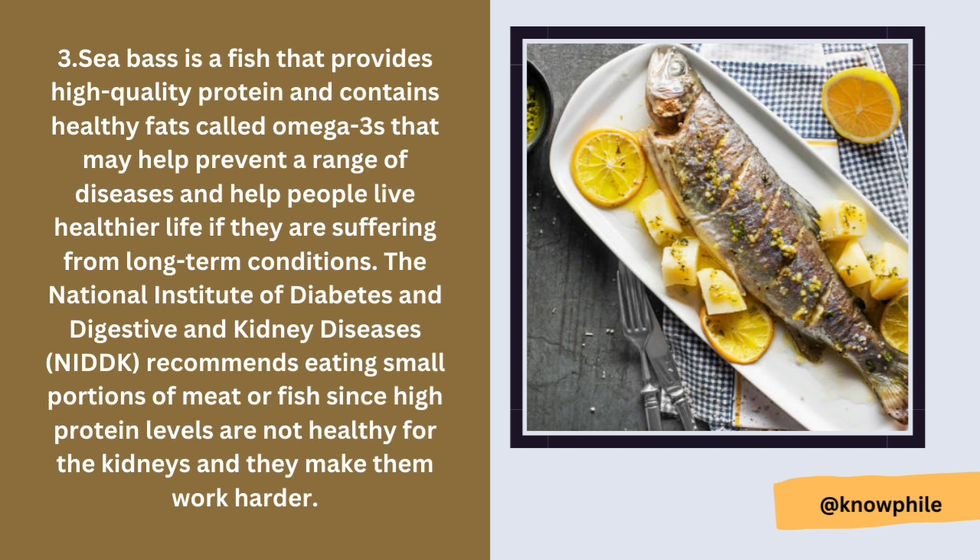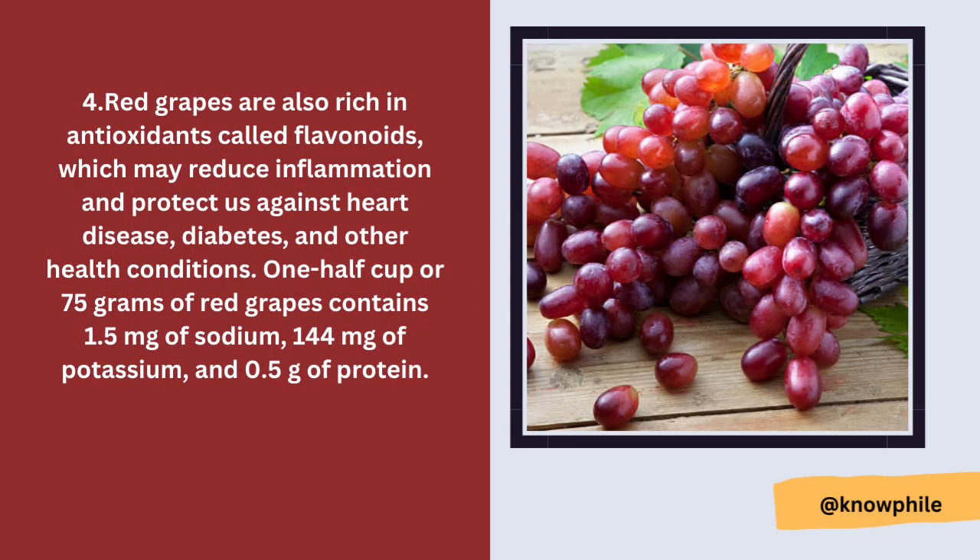Number three is sea bass. Sea bass is a fish that provides high quality protein and contains healthy fats called omega-3s that may help prevent a range of diseases and help people live healthier lives with long-term conditions. The National Institute of Diabetes and Digestive and Kidney Diseases (NIDDK) recommends eating small portions of meat or fish, since high protein levels are not healthy for the kidneys and make them work harder.